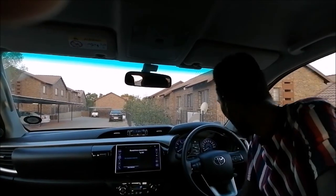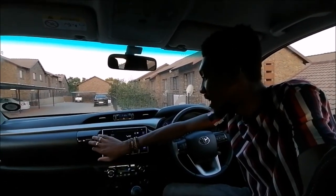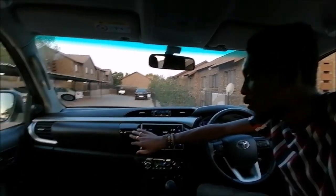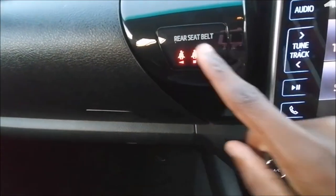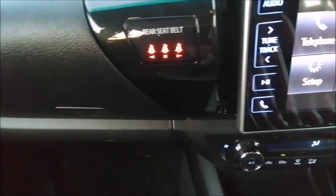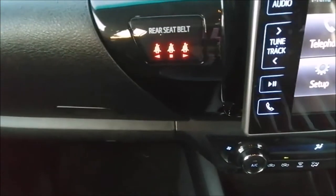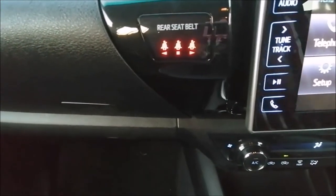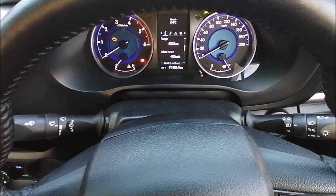If a seat belt is not fastened, this light will go on and show you — so you don't have to look back and tell a child to put on their seat belt. It shows that the occupants at the back have their seat belts off. When you put on your seat belt, you can see one indicator switches off, confirming the seat belt is on.